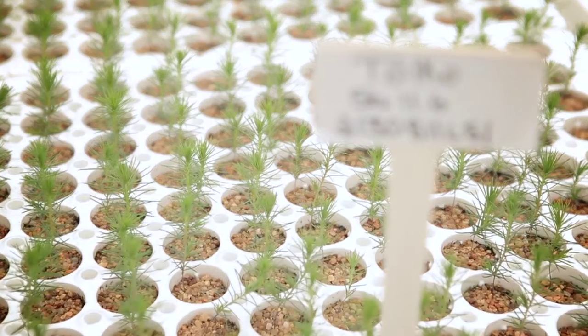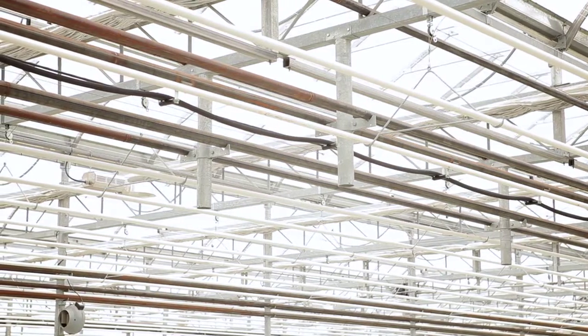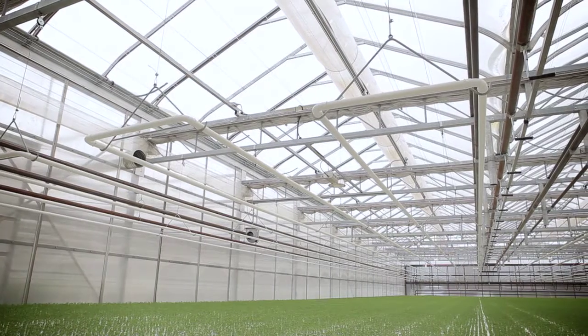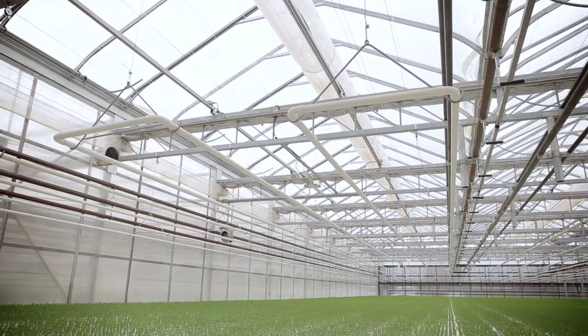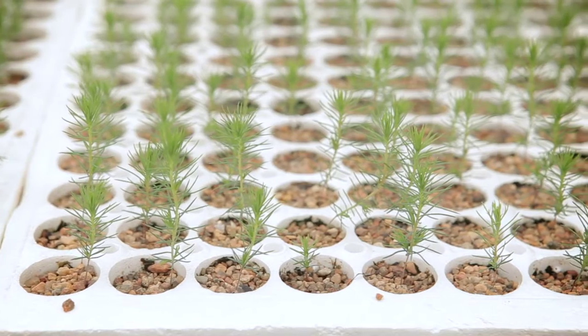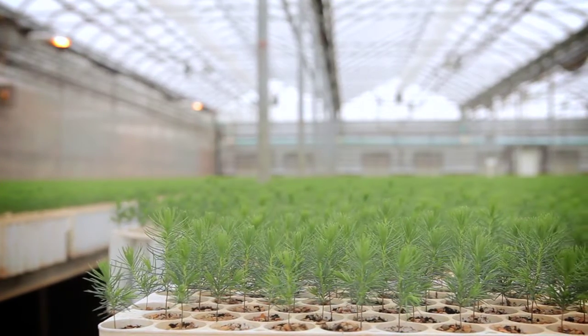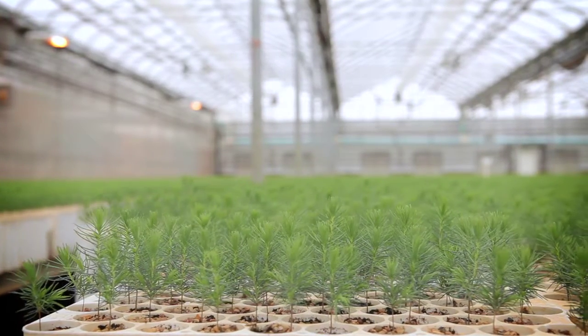Right now you're looking at about 1 million seedlings that we're currently producing in here. Some of the new technology utilized in this new greenhouse is a forcus heating system — that's what these pipes are here, that's where the hot water is run through. These pipes we can lower down to the crop level so that we're just heating the area just above and below the trays, rather than the entire column of the greenhouse.